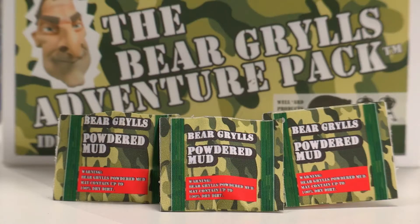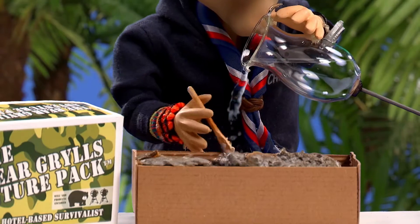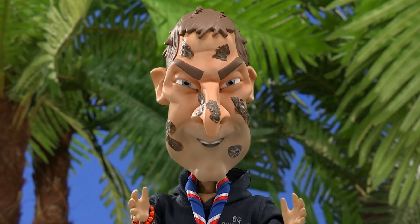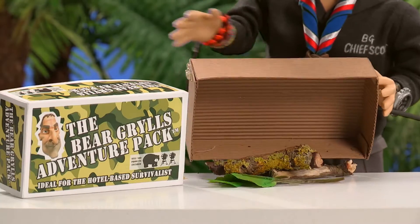Inside you'll find Bear Grylls Powdered Mud. Just add water and apply to your cheeks and you too can look rugged on TV without breaking a sweat. Pack also includes Bear Grylls Twigs and Leaves.